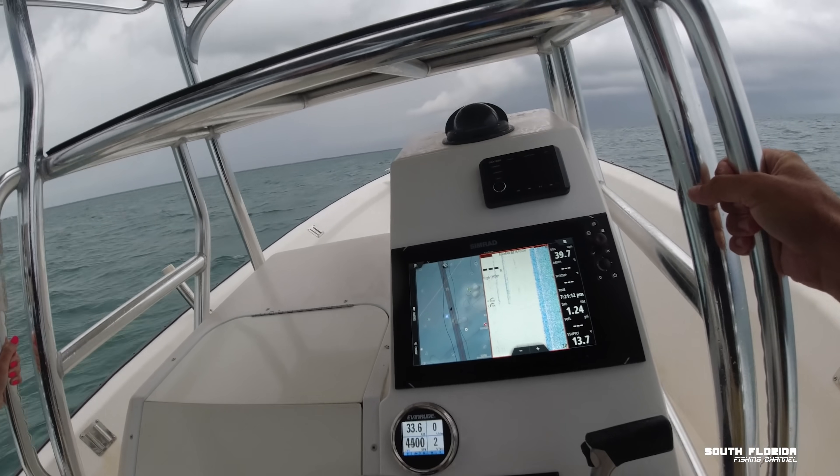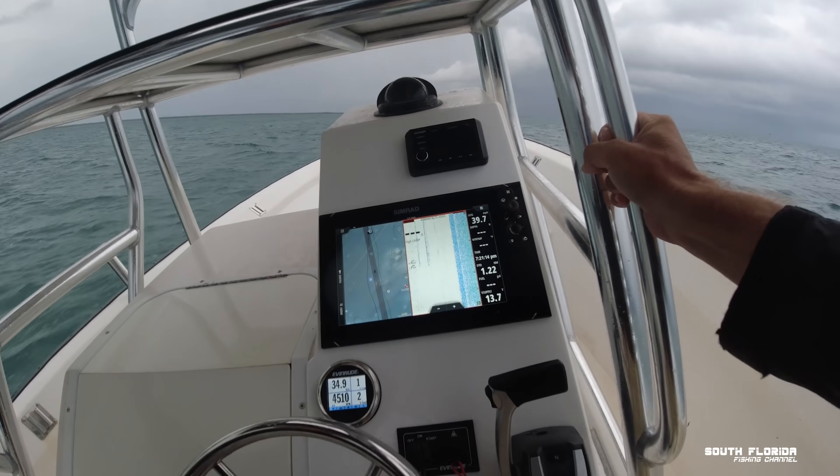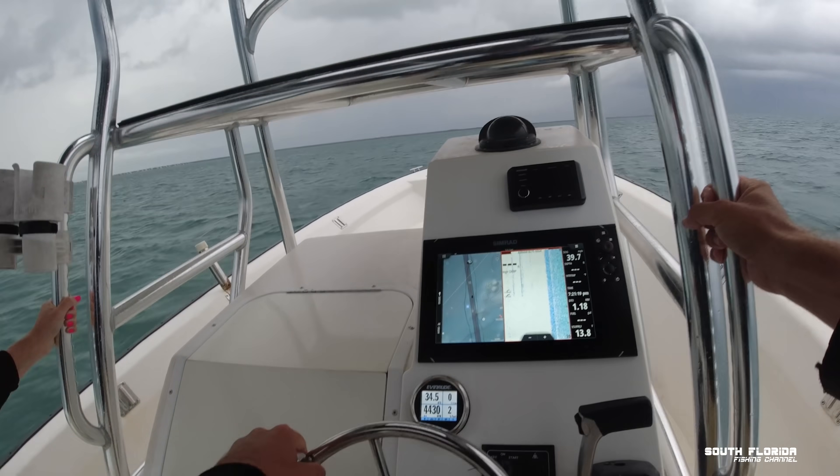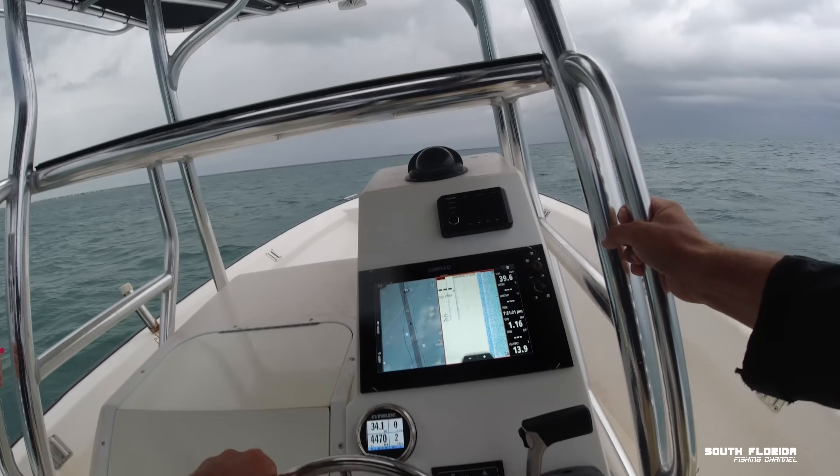It's full of lightning, full of rain, and it's gonna stir up some big waves. Luckily we get back to the dock just in time — with literally not another second to spare. I see the water coming right at us.